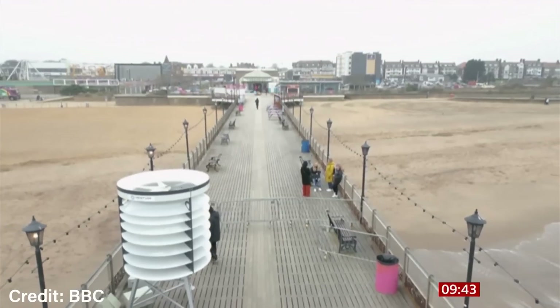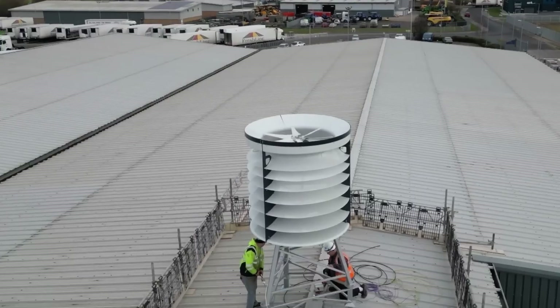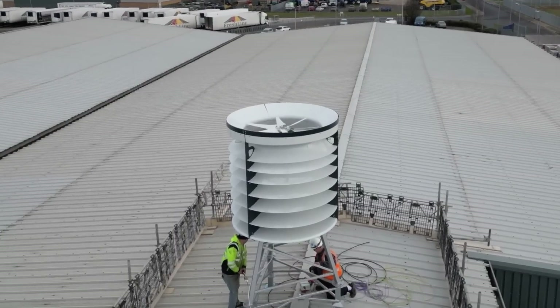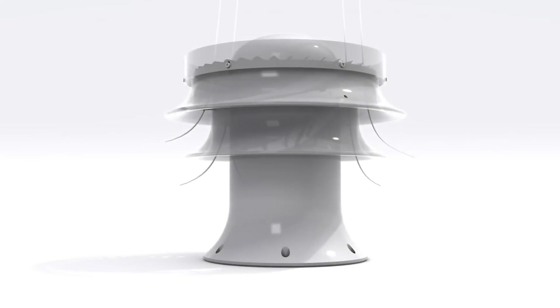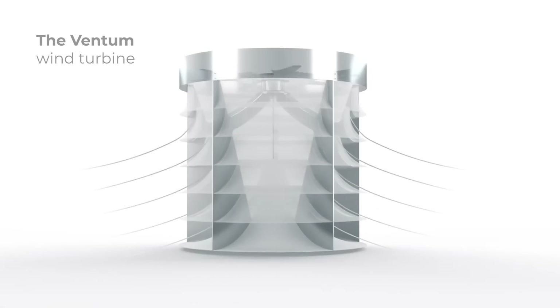Regardless of which direction the wind's blowing, it actually sucks the wind into the center part of the turbine and pushes it up into the actual generation of the turbine itself, almost acting like a wind tunnel. The wind speed that goes in is a little lower than the wind speed that comes out of the top, so it actually accelerates the wind.